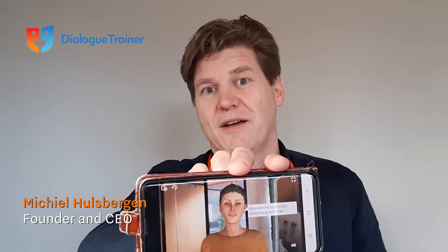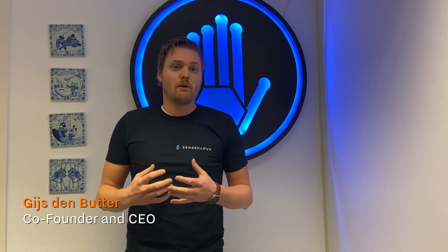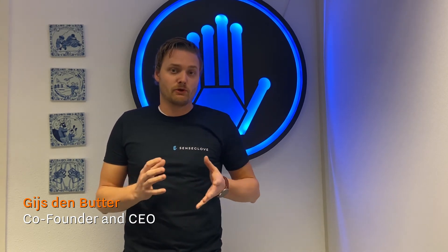DialogTrainer is an online platform for communication skills training via simulations — a virtual flight simulator for organizations and professionals. Force and haptic feedback gloves allow professionals to feel and interact with virtual objects.